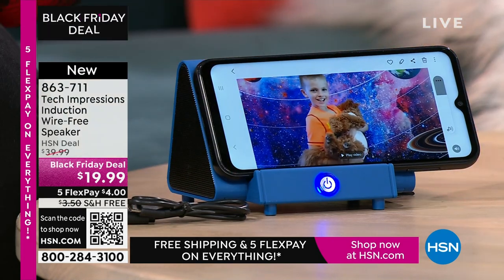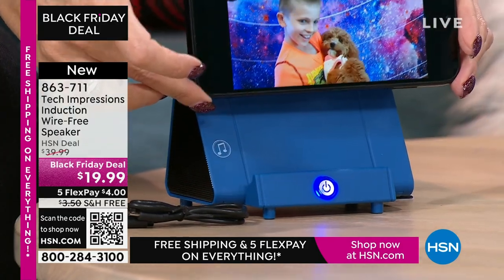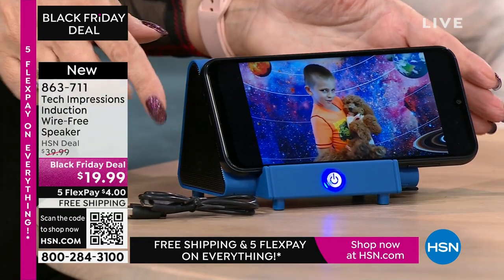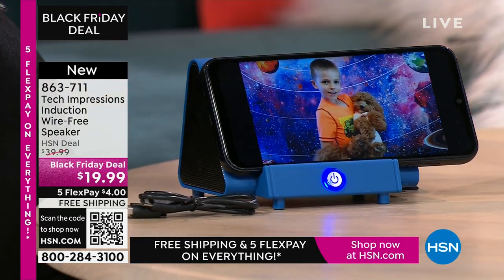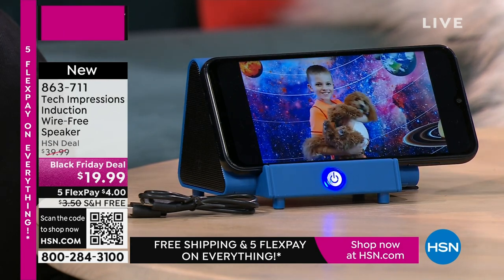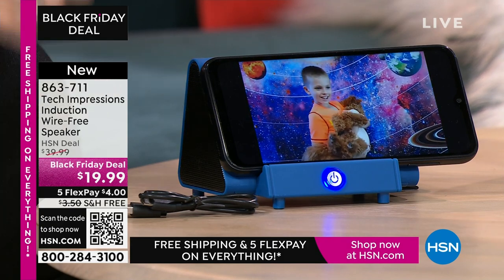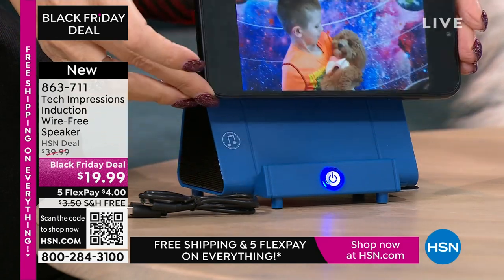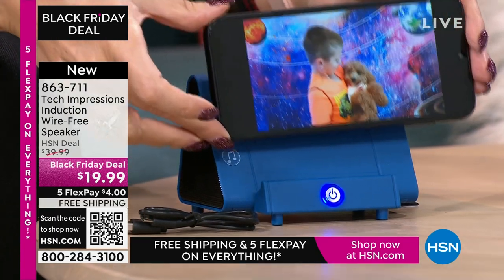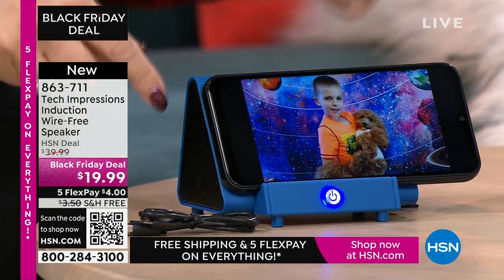Here's my little guy and our puppy just saying hi — but I can't hear him say anything. Then I set the phone down on the Tech Impressions speaker and now I'm able to hear the full conversation. So if it is that face-to-face, that little baby voice — you want to be able to hear it — I take it off the speaker and I can't hear anything on this phone. And then when you put it down on your Tech Impressions speaker, it makes contact.